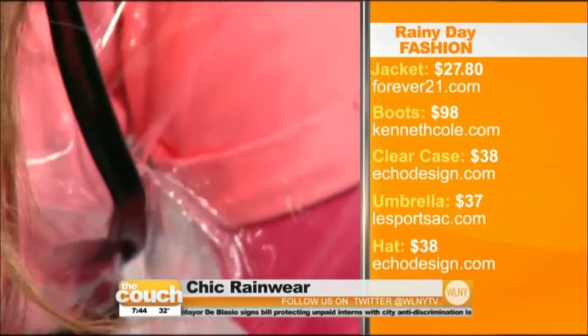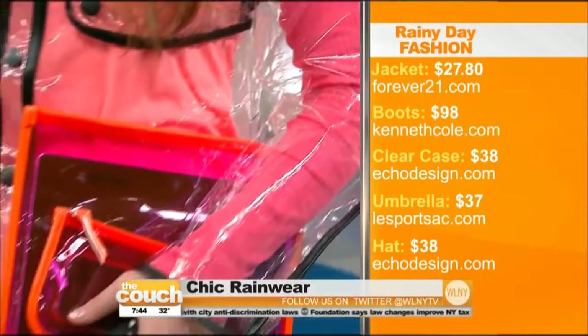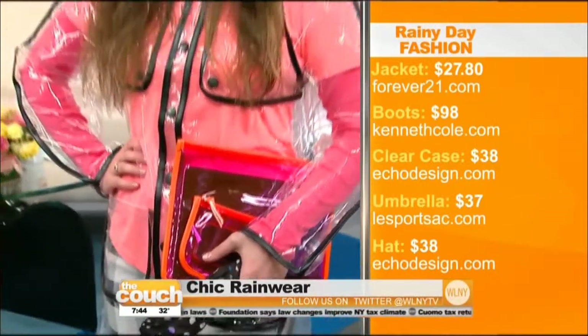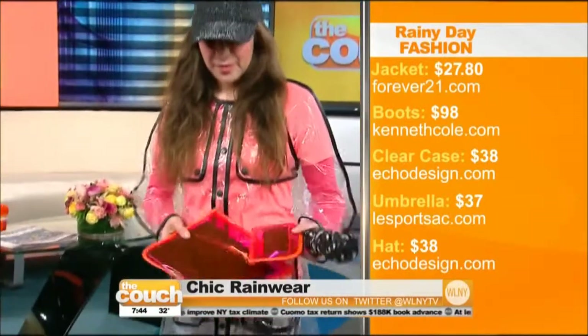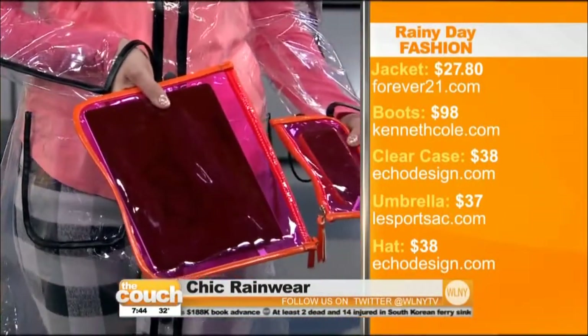Well, now let's take a look at Lene, and she has a look that lets you show off your outfit instead of covering it up. There's so much clear and see-through fabric on the runway that we've been seeing. This jacket is from Forever 21 — it's $27. And when you're wearing such a cute outfit, you don't want to cover it up. She's showing it all off. If you look, her little iPad and her iPhone are also showing through. Isn't that adorable? That is genius.